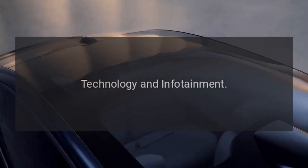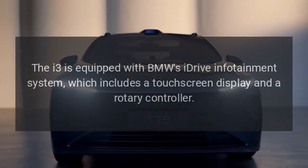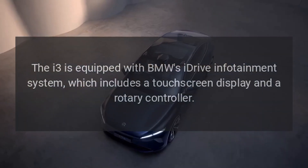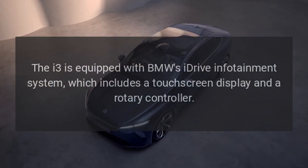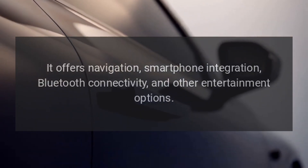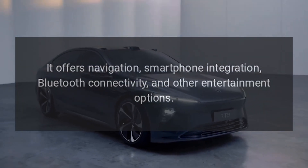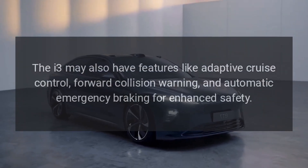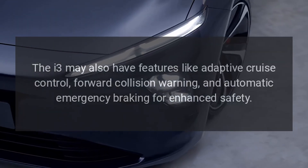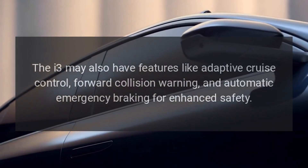Technology and infotainment. The i3 is equipped with BMW's iDrive infotainment system, which includes a touch-screen display and a rotary controller. It offers navigation, smartphone integration, Bluetooth connectivity, and other entertainment options. The i3 may also have features like adaptive cruise control, forward collision warning, and automatic emergency braking for enhanced safety.